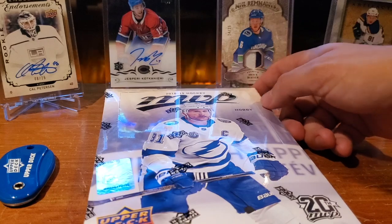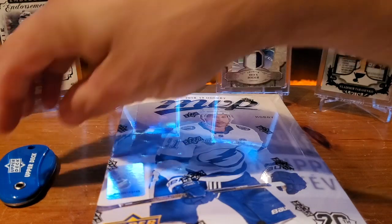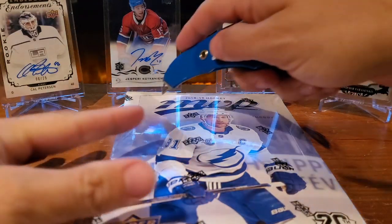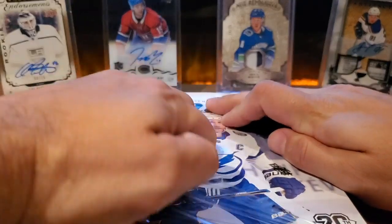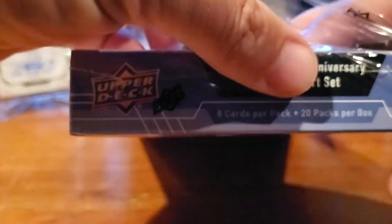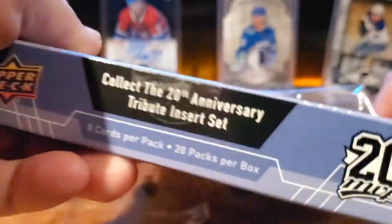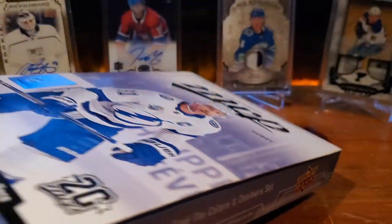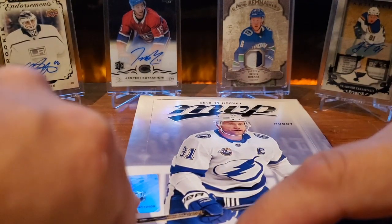Welcome back everyone. We're gonna bust a 2018-19 box of MVP. We were reviewing some old videos — we're relatively new to the YouTube scene, started about midway through last season — and we hadn't opened a box of MVP. So we're doing that now to fill the space between the 2019-20 product releases. We're gonna look back to see what we actually opened in 2018-19.